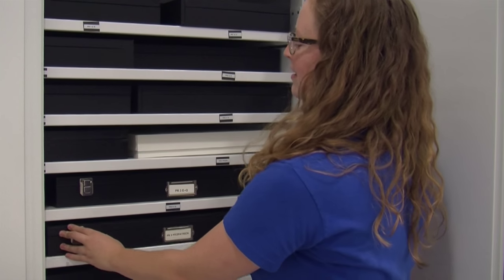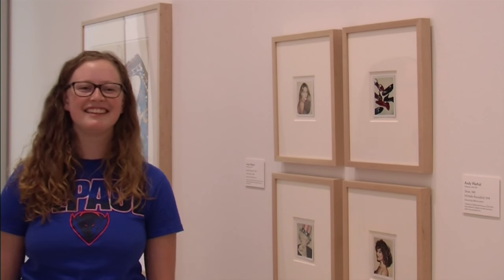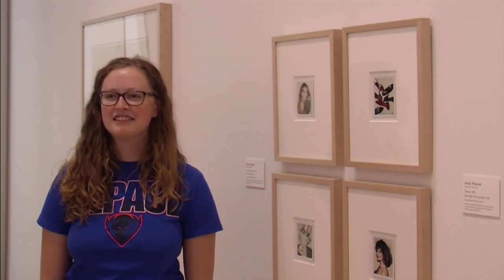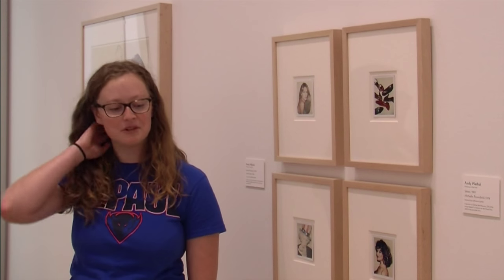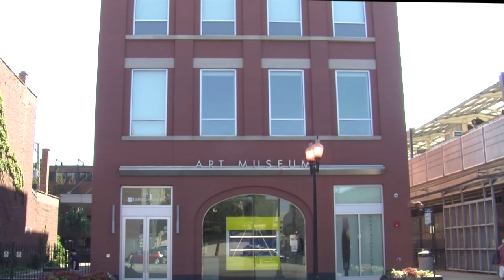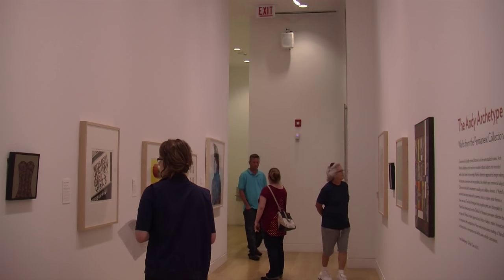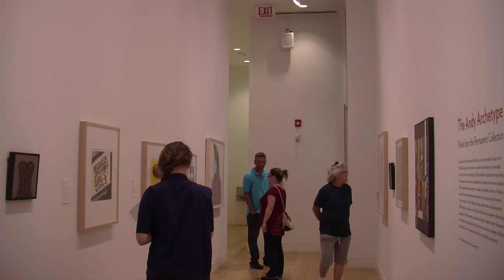Amy Kellenberger might have graduated from DePaul last spring, but her vision is here to stay. She is also the first student curator the museum has ever had. Located in the Lincoln Park neighborhood, the DePaul Art Museum asked Amy to be in charge of selecting art pieces for the current Andy Archetype exhibit.